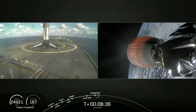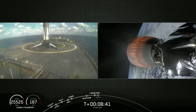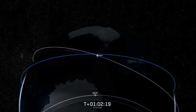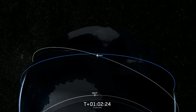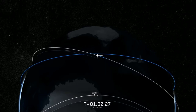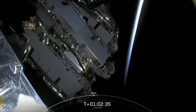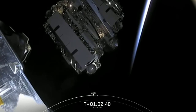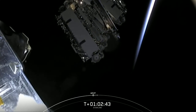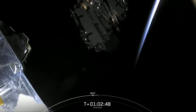Any second now, we should be seeing SECO-1, that is where the second stage engine will cut off. Starlink tension rod separation confirmed — separation has been confirmed. That's 60 Starlink satellites successfully separating from stage two. And that beautiful planet there is the planet that those satellites are going to provide internet service to, which is super, super exciting.